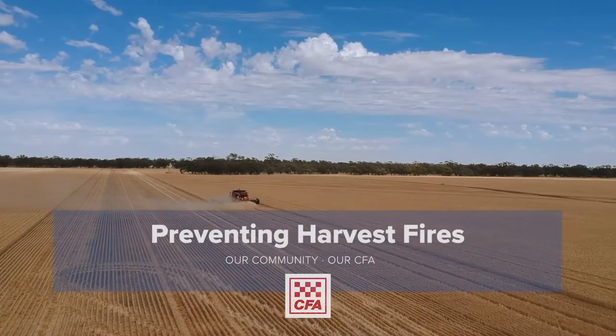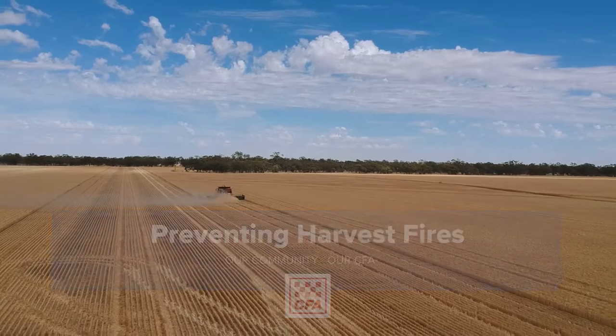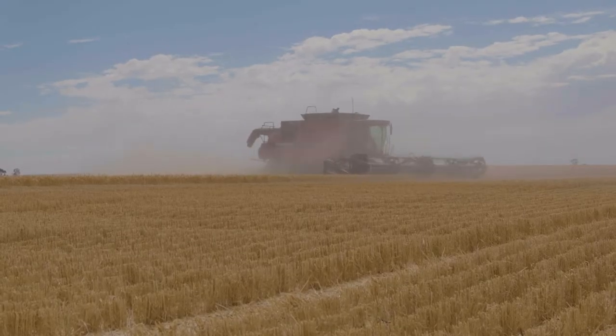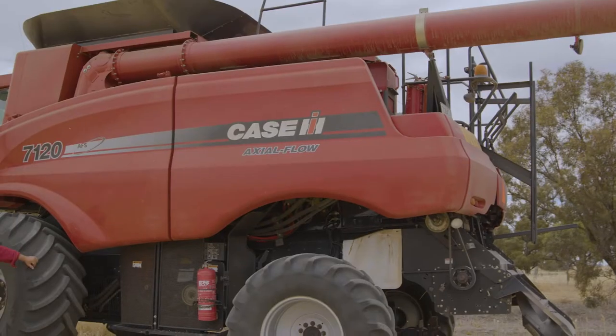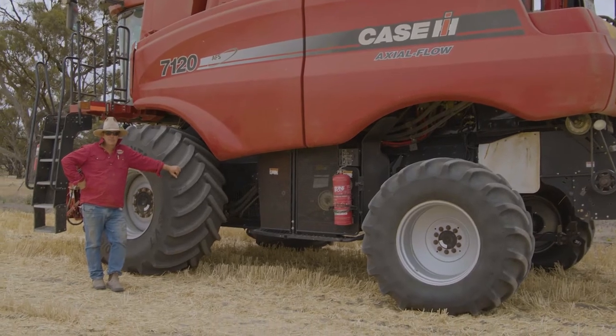In an average Victorian summer, there are about 200 harvest-related fires. What starts as a small fire can quickly spread to the whole paddock within minutes, making it vital to be prepared. This video outlines some basic steps that will help protect your investment and livelihood.